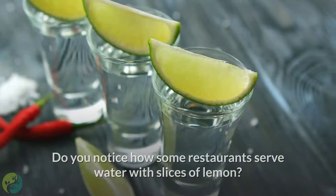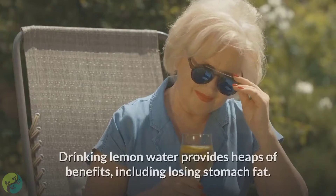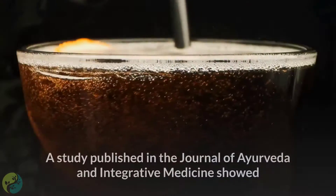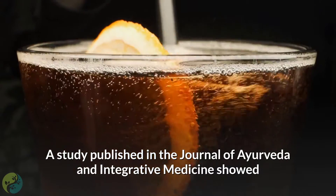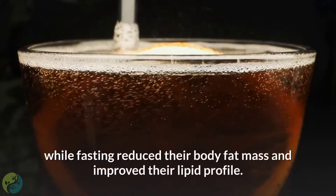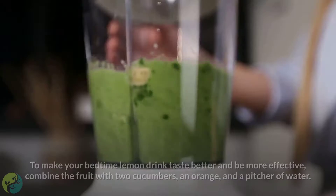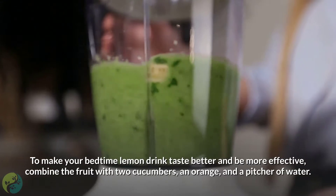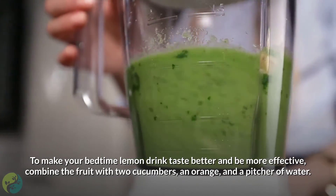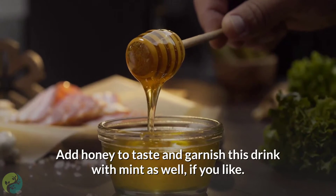2. Lemon and cucumber juice. You may notice how some restaurants serve water with slices of lemon. Drinking lemon water provides heaps of benefits, including losing stomach fat. A study published in the Journal of Ayurveda and Integrative Medicine showed that people who drank lemon juice four times a day while fasting reduced their body fat mass and improved their lipid profile. To make your bedtime lemon drink taste better and be more effective, combine the fruit with two cucumbers, an orange, and a pitcher of water. Add honey to taste and garnish with mint if you like.